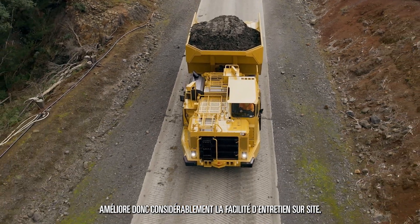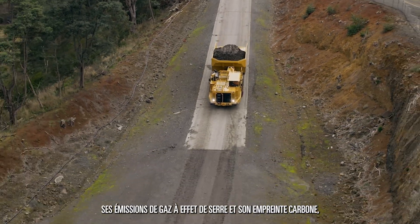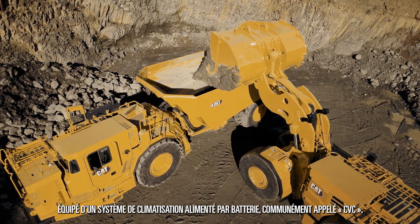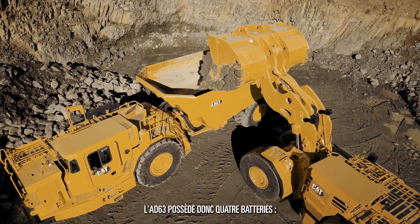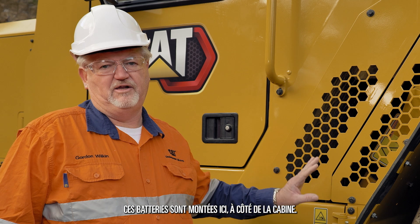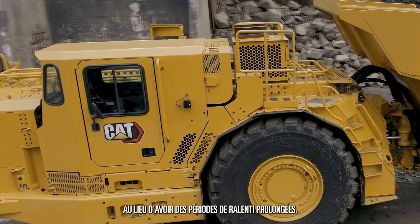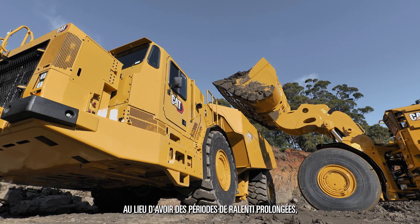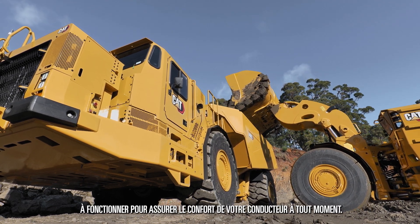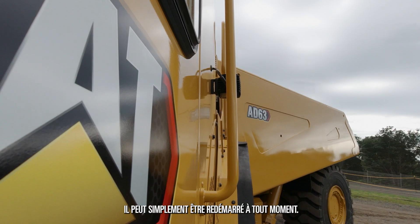To assist the AD63 with fuel burn reduction, greenhouse emissions reduction, and reduction in carbon footprint, we've designed the AD63 to have a battery-powered air conditioning system, commonly called a HVAC system. The AD63 actually has four batteries — two for the diesel engine and two for the HVAC system. These batteries are mounted here beside the cab, and the HVAC system above me is mounted behind the cab. The aim of this is that instead of having extended idle periods, you can turn the engine off and the HVAC system will continue to run, ensuring that the operator has full comfort at all times. This will not run down the batteries of your main engine and it can be simply restarted at any time.